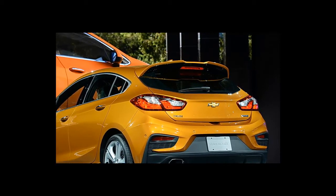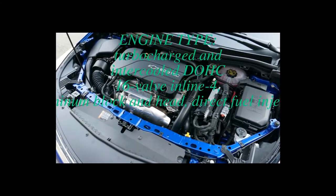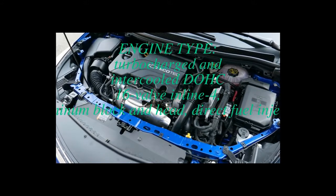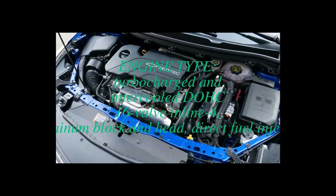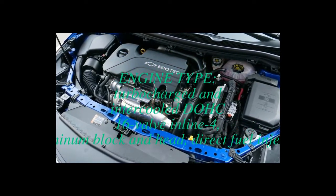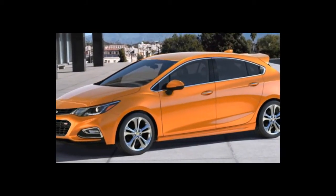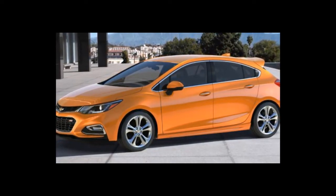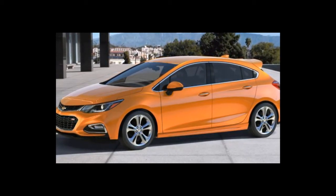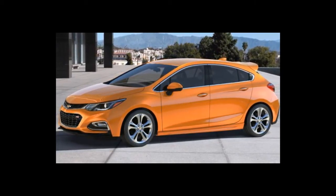We are fans of the hatchback body style in general, and while the Cruze may not claim best-in-class cargo volumes, it's still appreciably more practical than the sedan. The transformation doesn't come at the expense of the sedan's admirably quiet demeanor either. Chevrolet engineered sound-deadening measures into the cargo area, aiming to keep the hatchback as serene at speed as the sedan. Similar attention was paid to tamping down noise generated by the available rear spoiler, resulting in a quiet cabin with minimal booming over bumps.